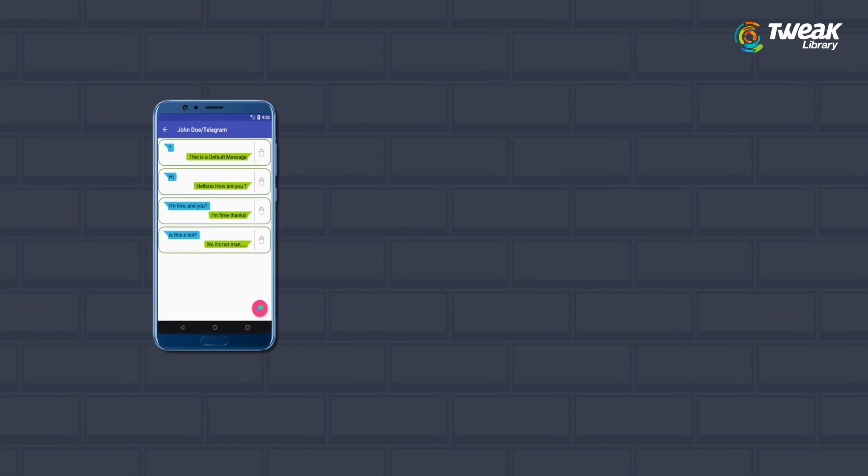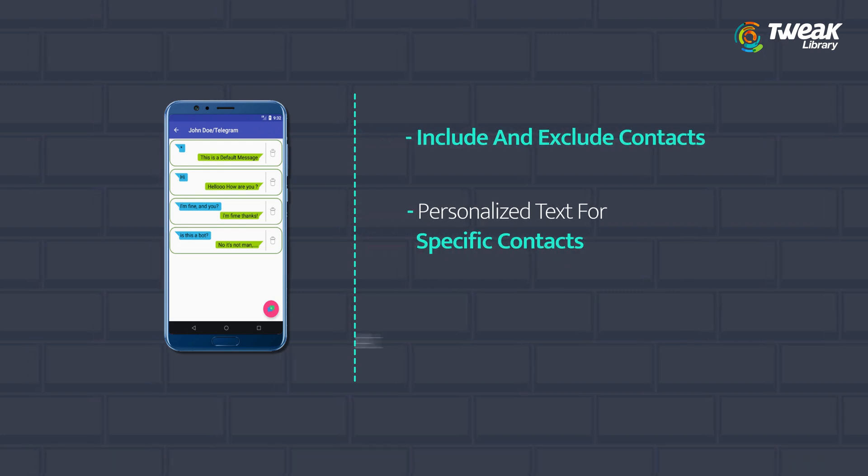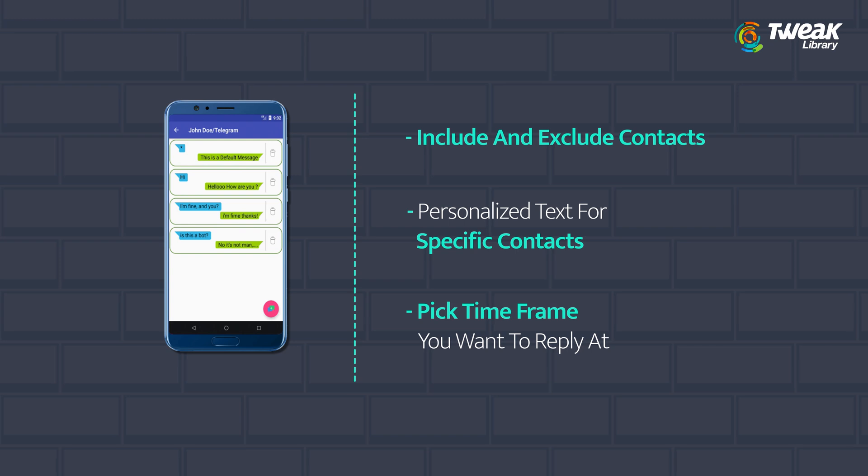Fourth is I Am Auto-Replying. Choose include and exclude contact tabs for a personalized feature. Make personalized tags for specific contacts. Pick the timeframe you are willing to reply in.